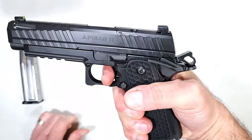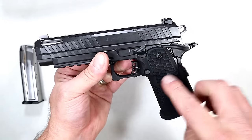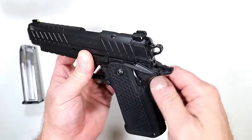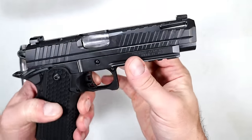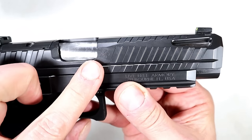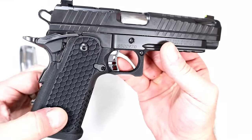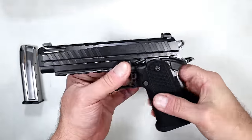The trigger breaks at three and a half pounds with a crisp reset, and that's what brings people back to 2011s. It also has a grip safety, extended beaver tail, and skeletonized hammer — overall a nice looking and shooting handgun. The Live Free Armory logo is right there on the frame, and the grip looks and feels great in the hand.